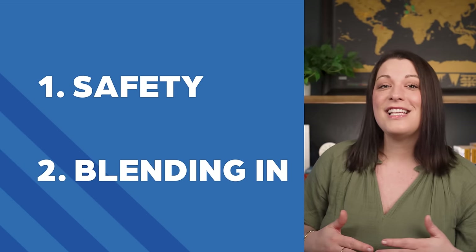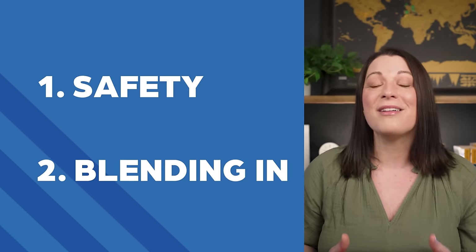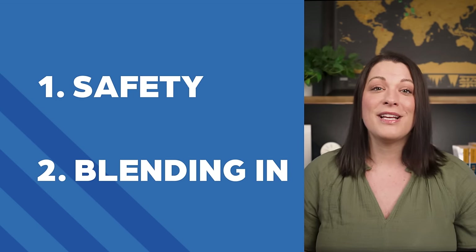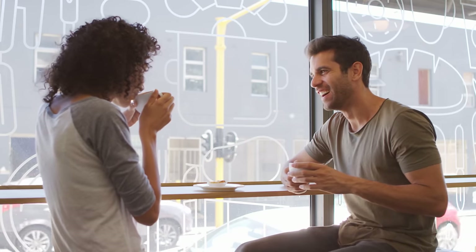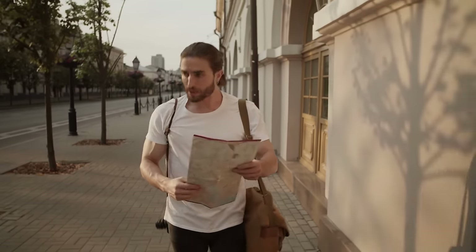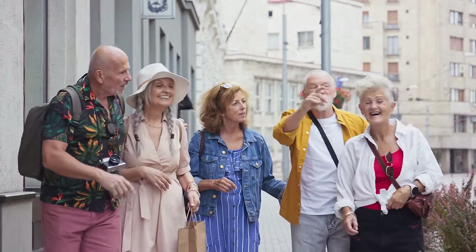Now onto the second reason. This could be potentially a bit polarizing, but there's something comfortable about blending in. If you truly want to experience a place like a local, the easiest place to start is by looking like one. Let's be real — you're unlikely to completely mask yourself from being spotted as a tourist. The hope is that with a little intentionality, you can avoid stereotypical faux pas and blend in a bit more than the other traveling folks around you.